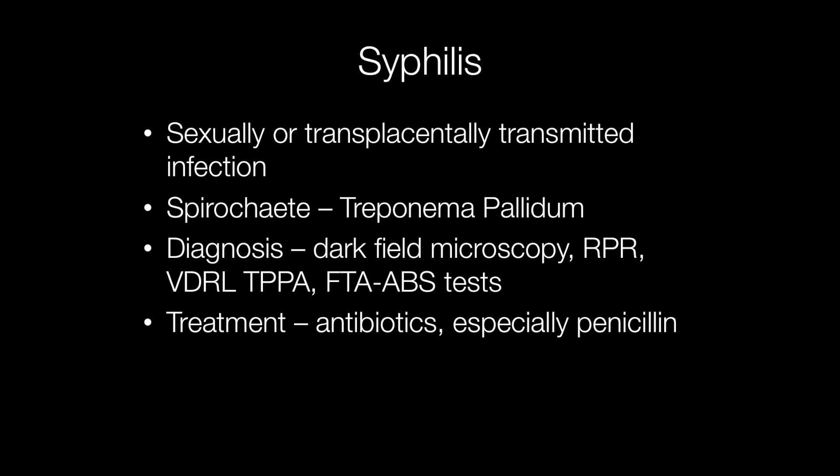Other laboratory tests for syphilis include rapid plasma reagent or RPR, venereal disease research laboratory test that's VDRL, Treponema pallidum particle agglutination assay or TPPA, or fluorescent Treponema antibody absorption test, that is FTA-ABS.